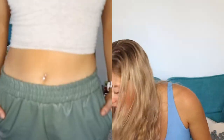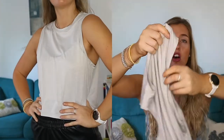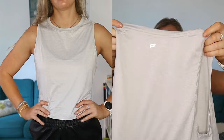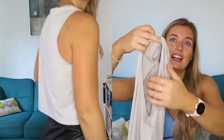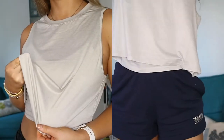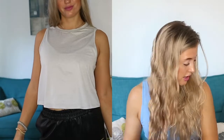I then popped on the Lake Muscle Tank in grey to show you. This is really good for the gym — it's so unbelievably light and really good for the summer. Lovely material, very very soft. It's got a low cut under the armpits, so if you're someone who sweats a lot you won't get sweat patches. Even with the little shorts I'm wearing now I think this would look really really cute. It's a light grey colour and I really like this one.